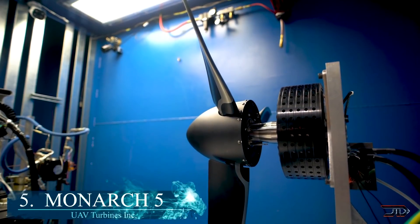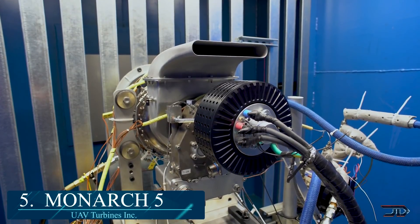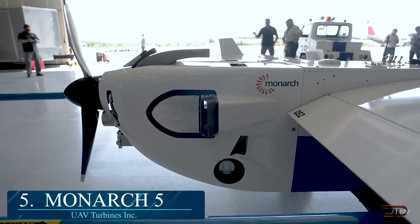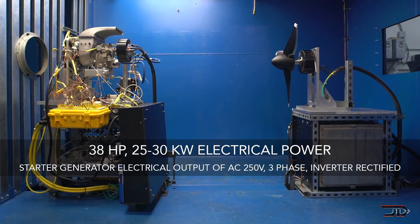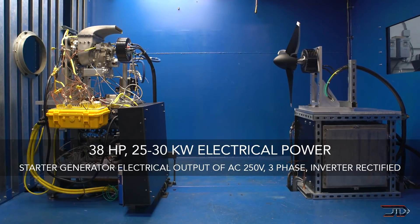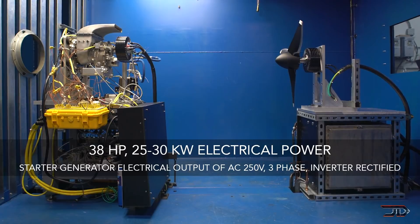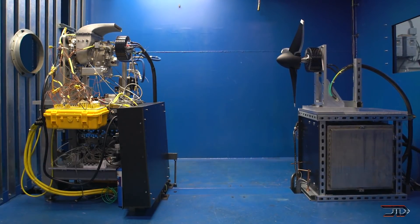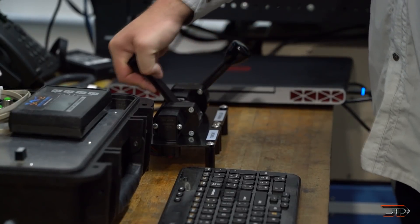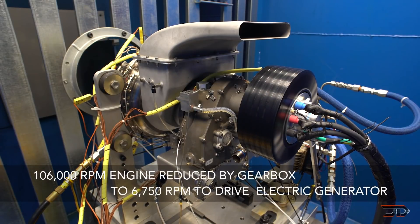At number 5, the Monarch 5. UAV Turbines recently revealed this turboshaft engine, which can run on pretty much everything, including natural gas, hydrogen, and even Jet-A8 fuel. This is an invaluable system for hybrid electric aircraft, because it can power the propulsion motor and use the excess energy to recharge the battery system. The engine was recently tested on a UAV, and this will lead to longer flight times, possibly three times greater than solely battery-powered flight.